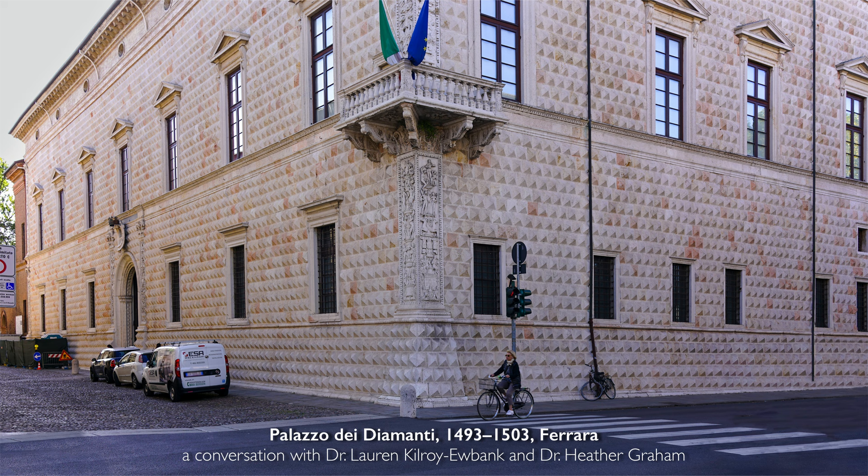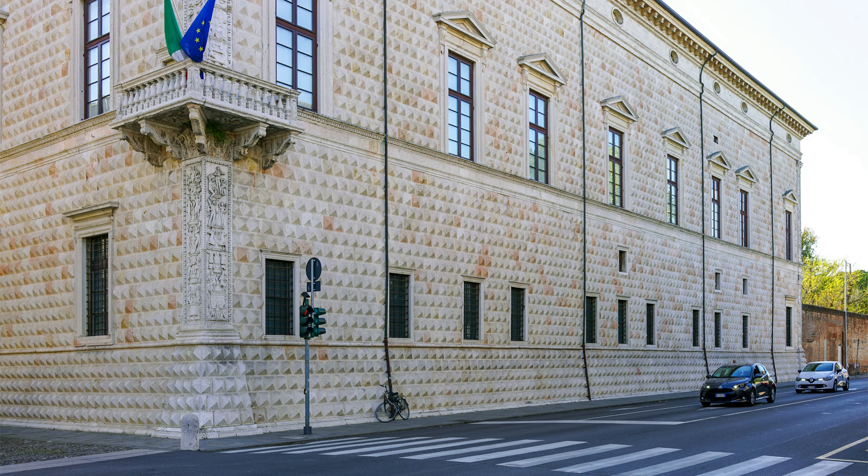We're in the city of Ferrara in northern Italy, standing at a busy intersection in front of this large imposing structure that was a family palace of the Este family here in the 15th century. This intimidating structure has a facade rendered in stone cut so that it looks like the entire structure is encased in diamonds.